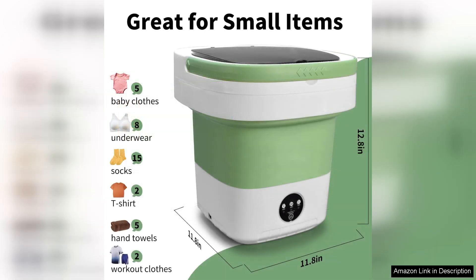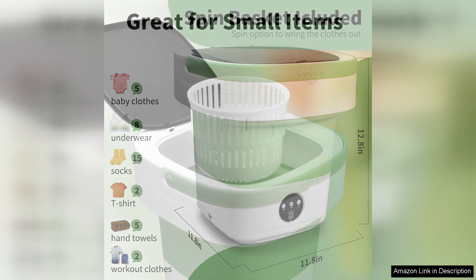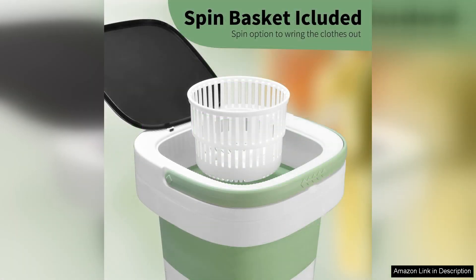First and foremost, the compact design is impressive. It folds up easily, making it incredibly convenient for storage or travel. I can easily stow it away in a closet or even take it on trips, ensuring clean clothes no matter where I am. The 12L capacity is perfect for small loads such as delicates or a few items of everyday wear.